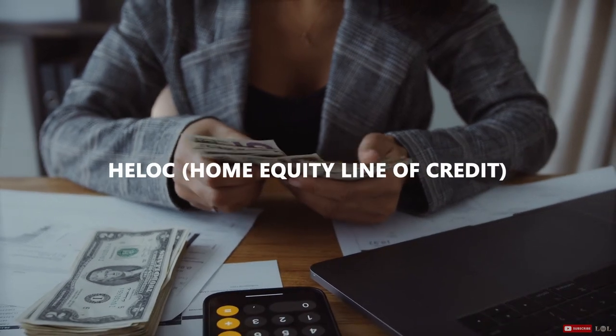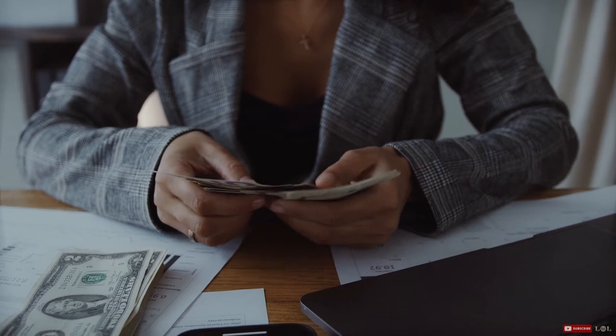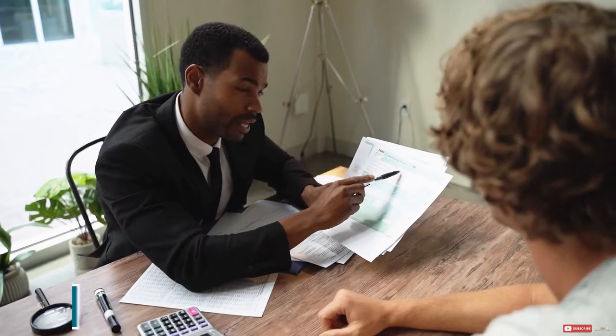For example, that equity could be useful for something like a HELOC if you decide to take one. Just make sure that you have sufficient cash flow to support this option if it's the way that you choose to go.